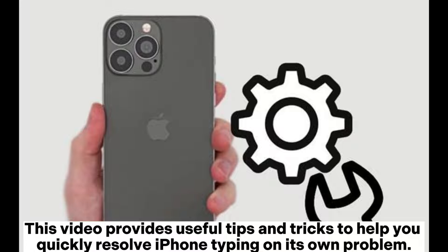This video provides useful tips and tricks to help you quickly resolve the iPhone typing on its own problem.